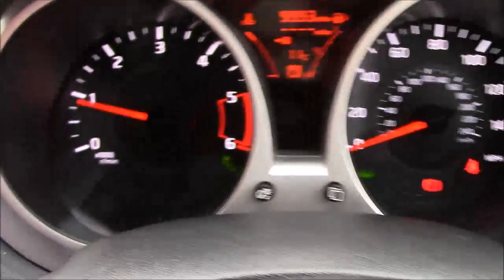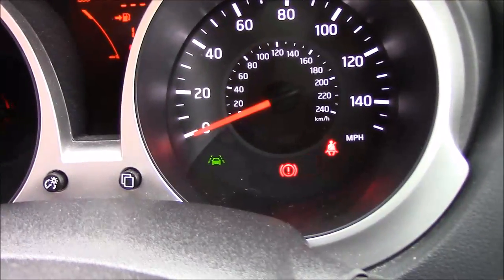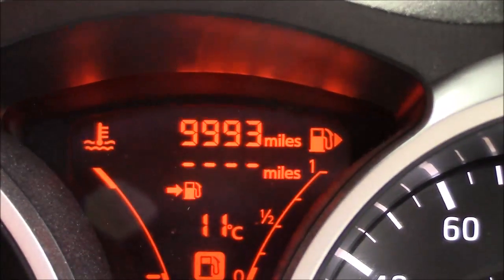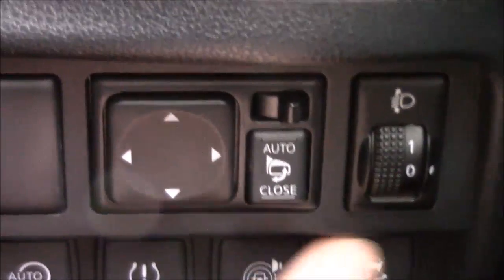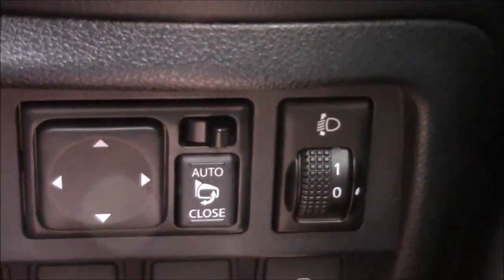You also have the blind spot detection, which can be seen just there, and then we also have the advanced lane departure warning. As you can see we have just 9,993 miles on the clock. Just down to the right of the steering wheel we have the electric folding door mirrors, tyre pressure monitors, auto stop-start technology. You can turn the safety shield technologies off — which covers the lane departure warning and blind spots — and then ESP controls.